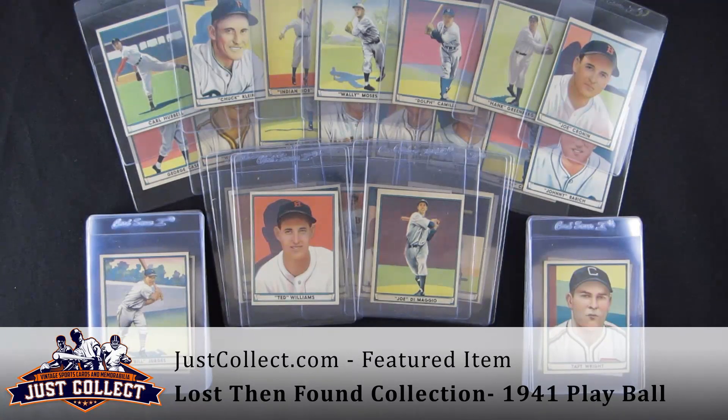It's a lovely '41 Play Ball with incredible colors, sharp corners, great centering for the most part throughout, and I hope you enjoyed seeing it. We were absolutely ecstatic to be able to buy it, and look for these to be graded soon and coming to Just Collect auctions as soon as they're back. Thanks for joining us. Remember that JustCollect.com is always buying vintage sports and non-sports cards from 1879 to 1979.